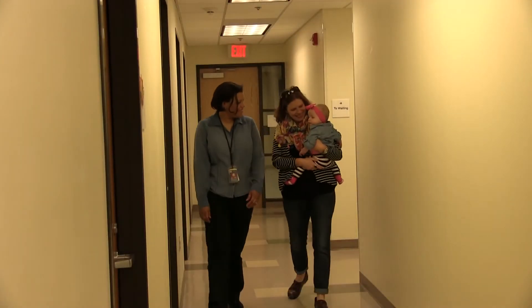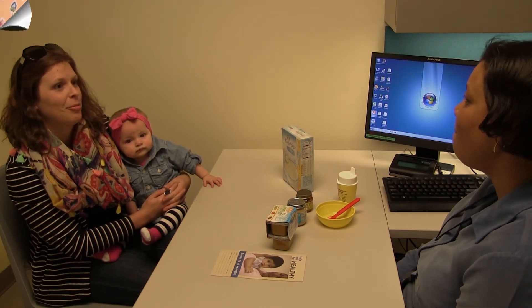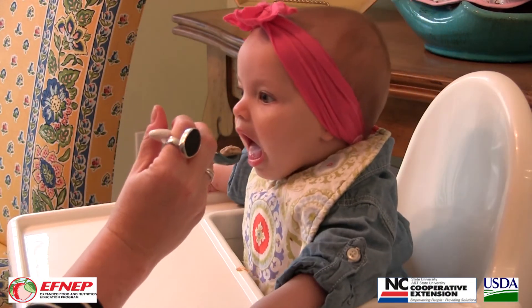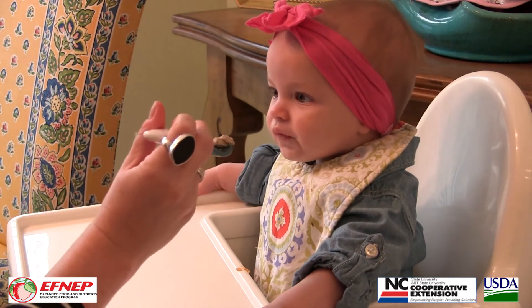If you have questions about feeding your new baby, a good place to go for help is your WIC nutritionist. Our tips today are general guidelines to follow. Each baby is different and you should always follow your doctor's advice as to when it's appropriate to introduce new foods.